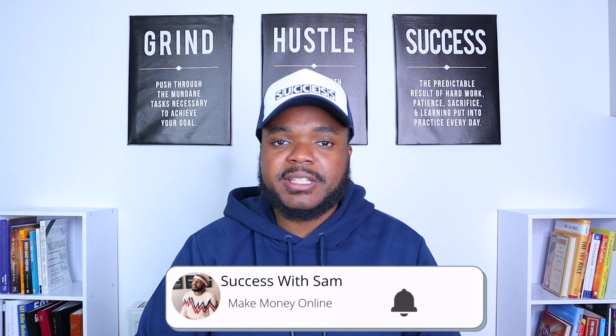If you enjoy this type of content, press the like button. Don't forget to subscribe and hit the bell notification. Let's get right into the video.